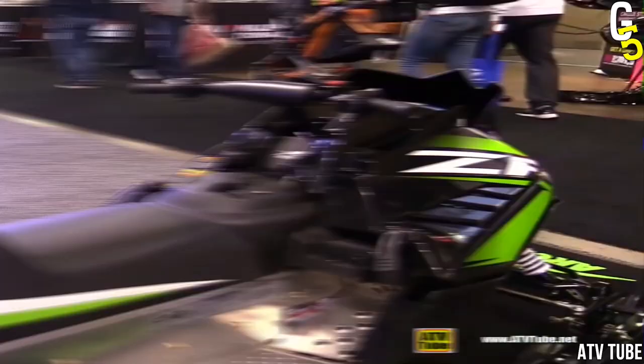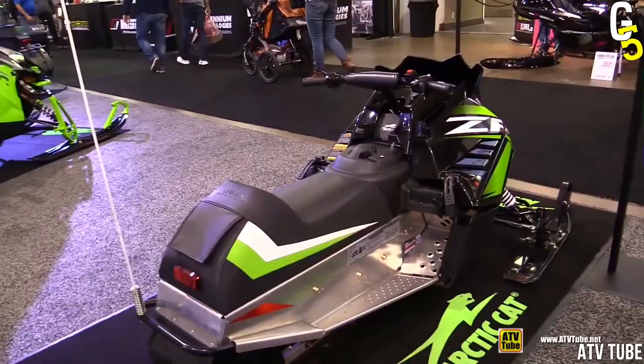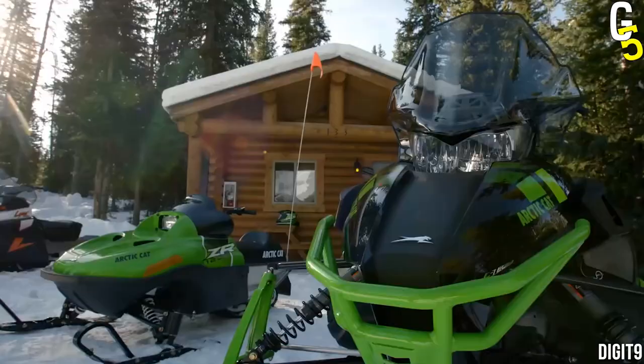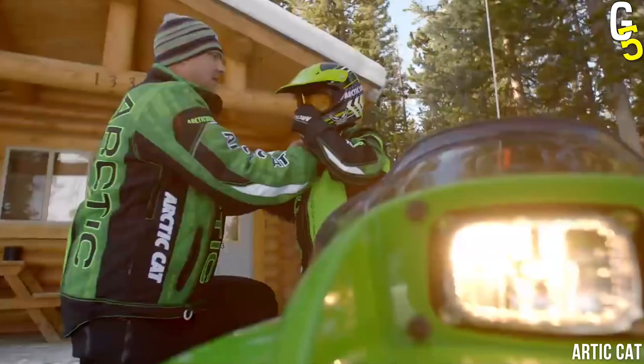This is not the case with other machines that require you to pull to get the engine started, something many children struggle to figure out. So how much should you prepare to pay for one of these? A brand new Arctic Cat ZR120 retails for upwards of $4,000. But it's for your child, and children don't understand the concept of money, so who cares, right?